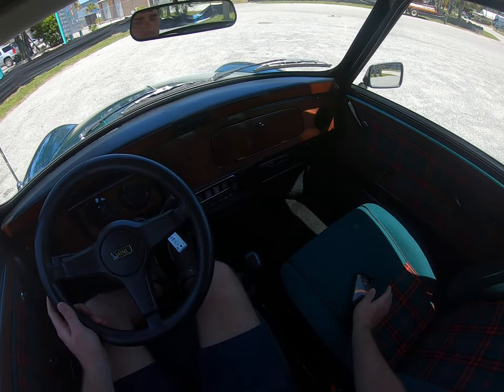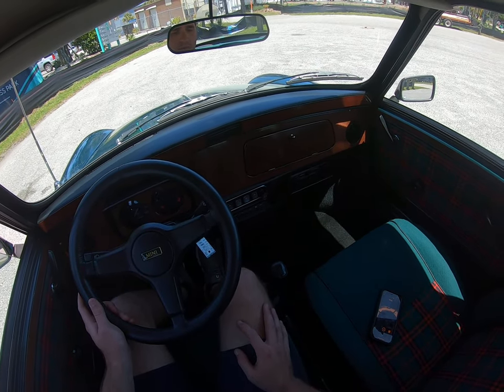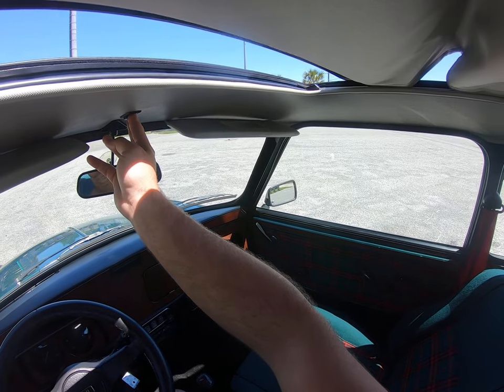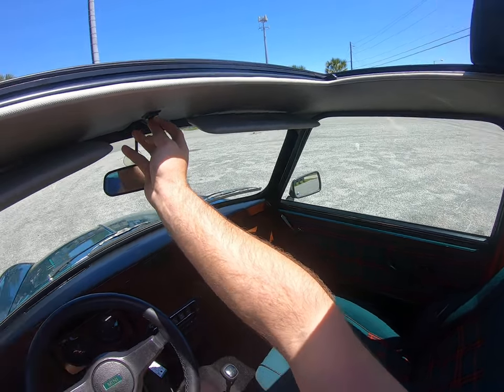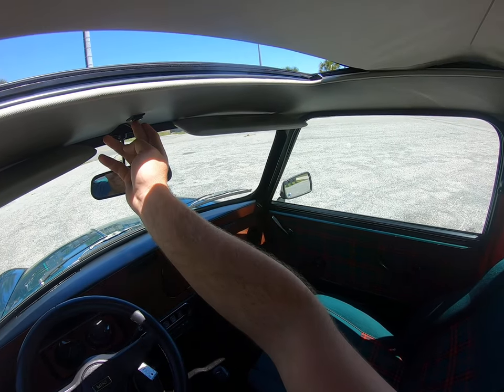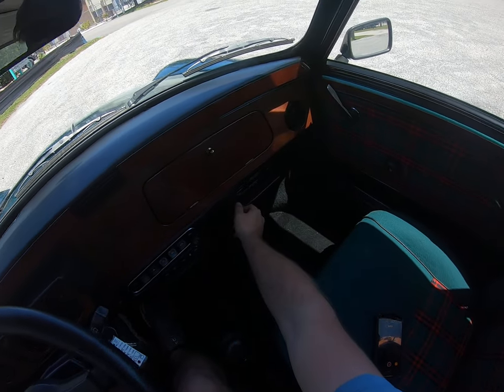Good afternoon, just wanted to do a quick driving video and go over some of the features with the Mini. It's got this factory power top, which is pretty awesome especially on a beautiful day like today. That is an original roof — pretty sweet.